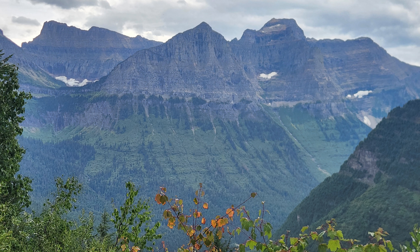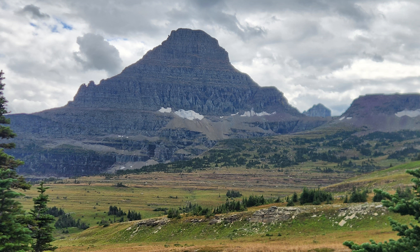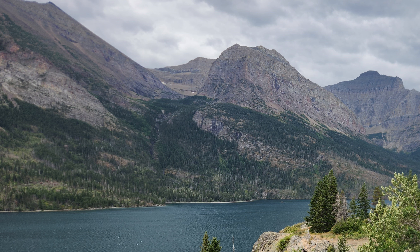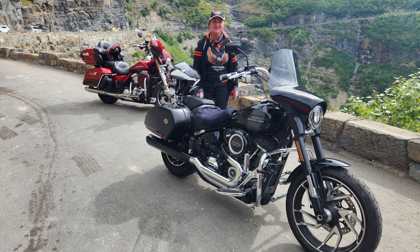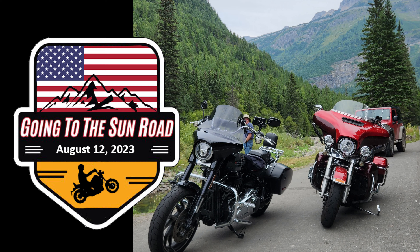This trip brought back so many memories it was almost overwhelming. Montana, and Great Falls specifically, was my first home after graduating from college. We lived there from 1980 through 1983, and our return was almost exactly 40 years since we left Montana. Being able to relive the splendor of Glacier National Park was an extremely emotional experience. We are already thinking about our return, knowing it will not be another 40 years before we come back.